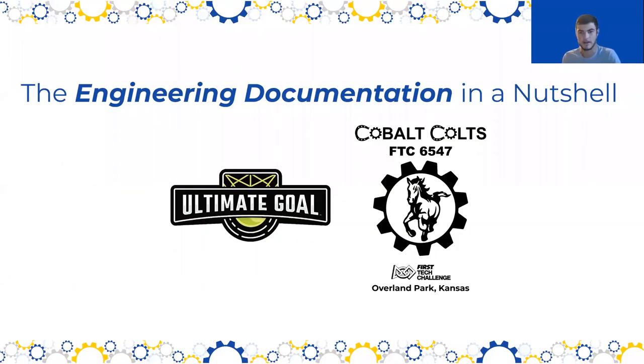Hello everyone, my name is Braden Webb and I am a member of FIRST Tech Challenge Team 6547, the Cobalt Colts, from Overland Park, Kansas. Today I'd like to provide an overview of the engineering documentation, some of the changes for this year involving the engineering notebook and the new engineering portfolio, and I'll do a few demos in terms of page formatting and gathering information that are essential to making a good engineering notebook.